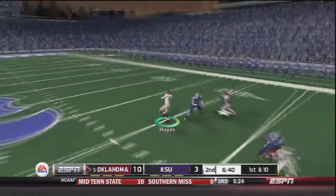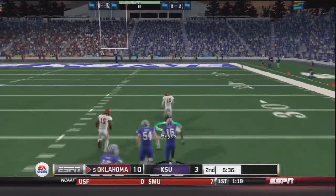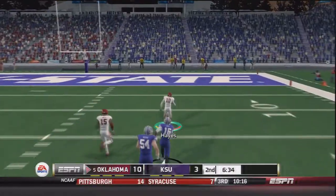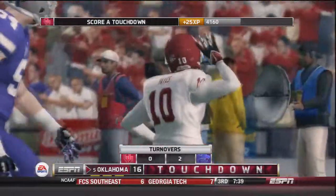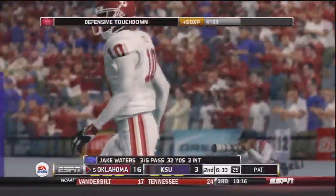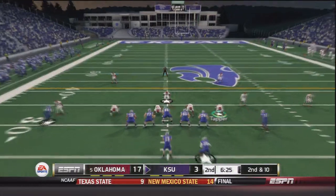On the next play on first down, Waters throws a pick to Quentin Hayes. Hayes is at the 40 and no one's going to catch him — a huge moment in the game, his second interception. This one is returned for a touchdown, compared to LJ Moore's return to the one yard line. Now we have to see how Waters responds to that.